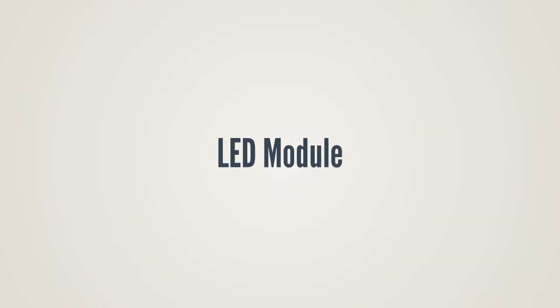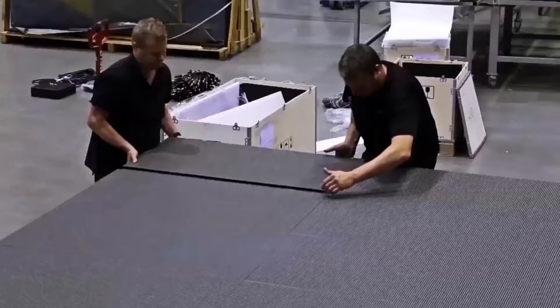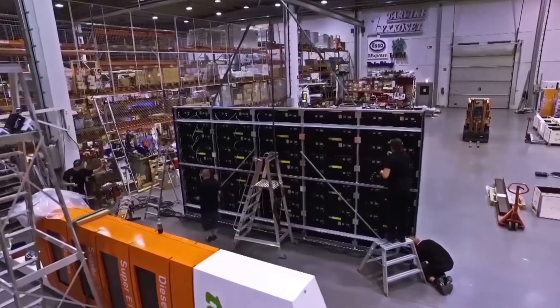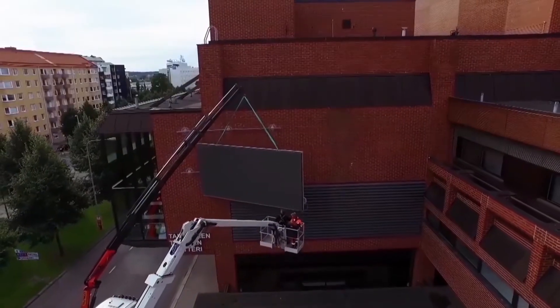LED modules: LEDs are not only used to backlight LCD screens but also for the production of LED modules. These panels can be cascaded to generate a large video wall. LED stands for Light Emitting Diode. Each colored pixel consists of three diodes — red, green, and blue — with which all 16.7 million colors can be reproduced. When all three are combined, white is produced. In comparison to LCD technology, the LED panel can light up independently, and the punctual radiation ensures brightness and consistency of the image.